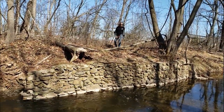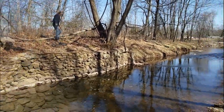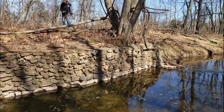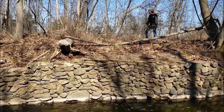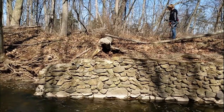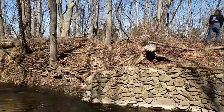Cindy's over there checking this wall we found. I don't know why that wall's there — there was no bridge here. Interesting though. We'll tune back in if we find anything.